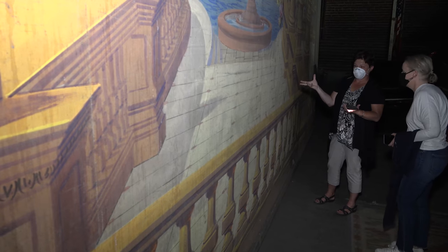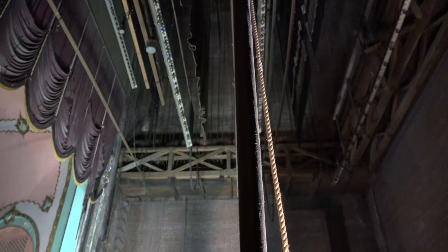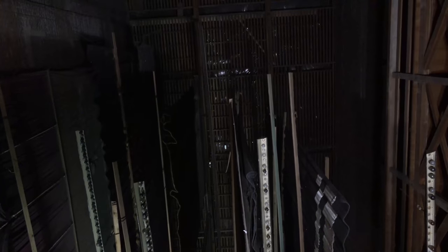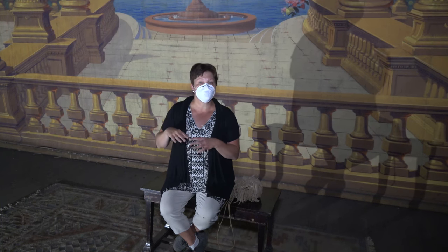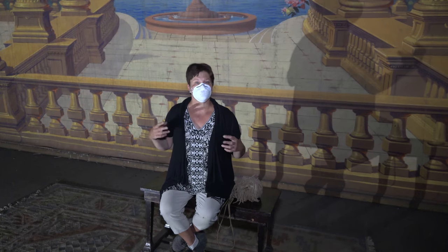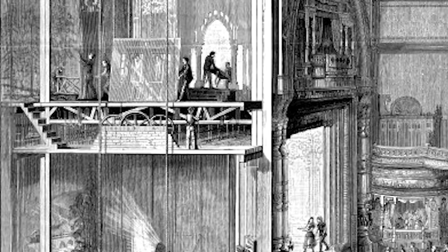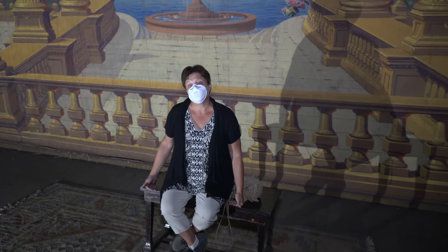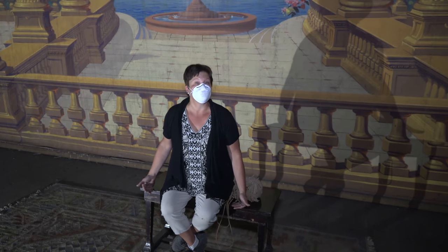It's a different paint, a different application method — how they were created, the artisans that created them. Almost every theater managed to have a paint bridge that went across. The entire idea of a paint bridge is that artists would be able to be up and out of the way. The canvases or wings, which are framed flats, could easily go up and down, raised and lowered through a series of windlasses or pulleys. So you'd have scenic artists up on the paint rail while a rehearsal or performance went on below.